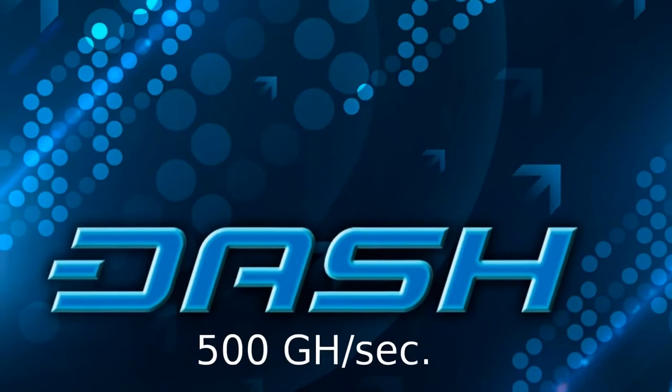Dash's mining algorithm is called X11, and its current ASIC-driven hash rate is roughly 500 gigahashes per second.